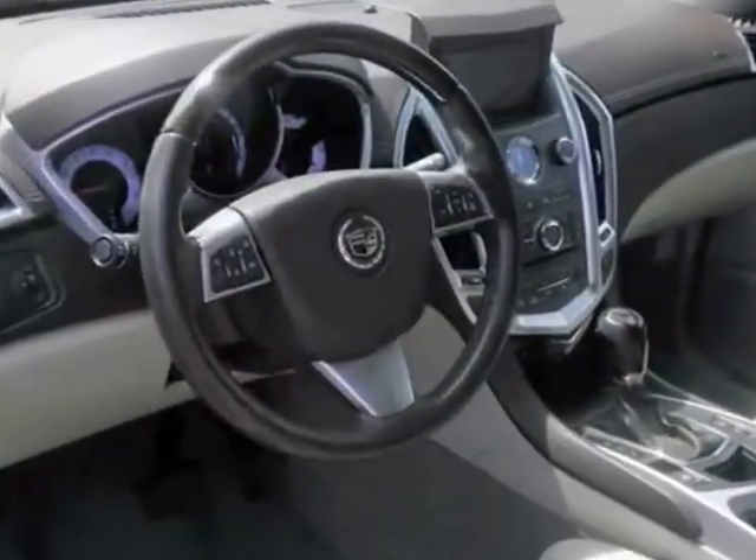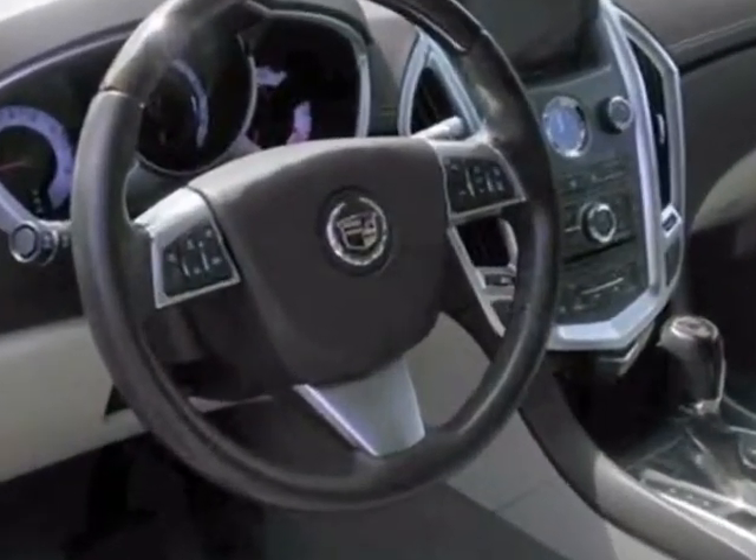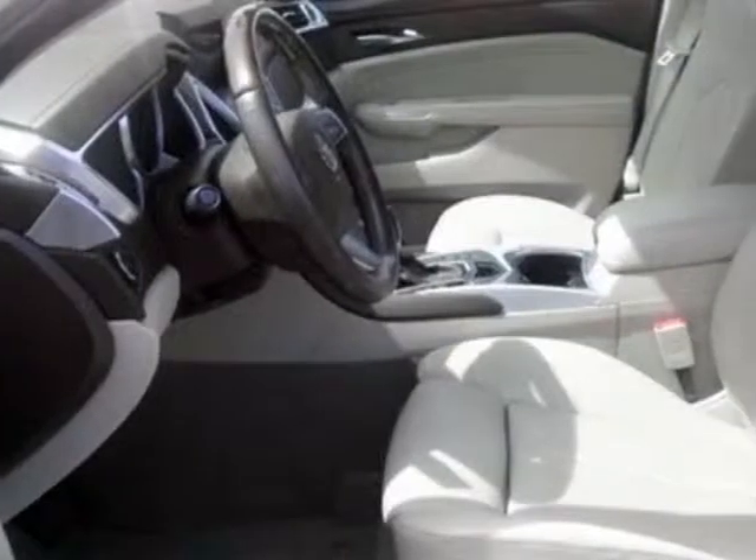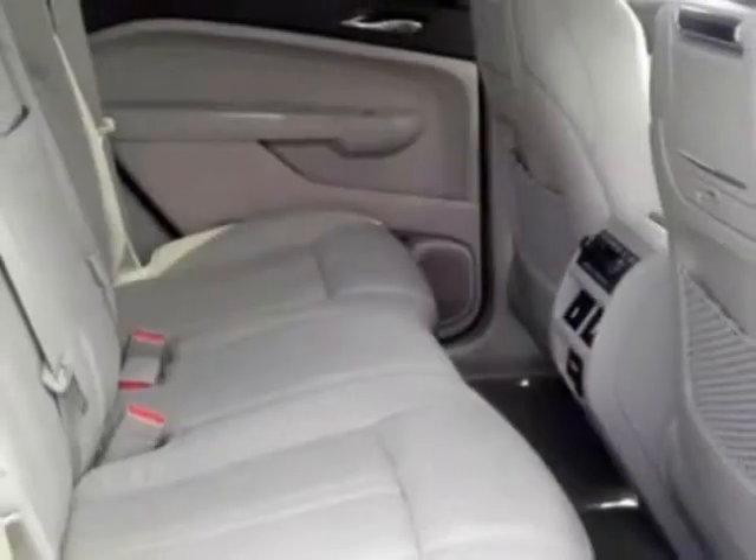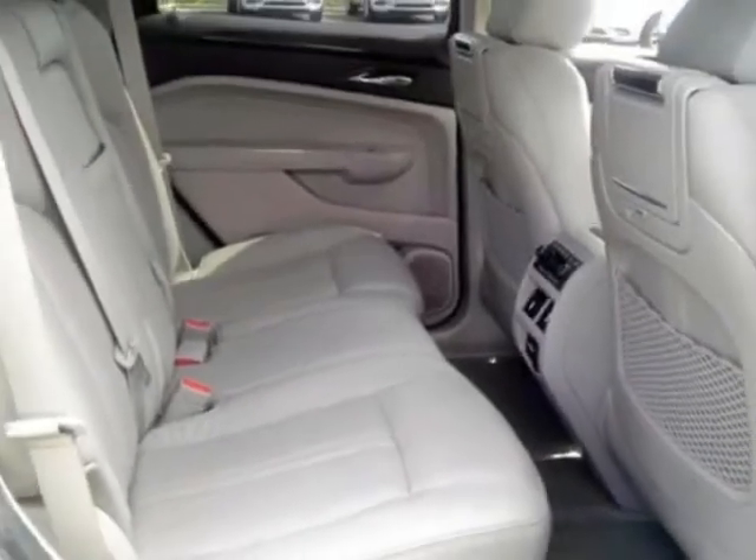This SRX boasts a 2.8 liter engine and has a 6-speed automatic transmission. Additional options for this vehicle include the Turbo Premium Collection Preferred Equipment Group.